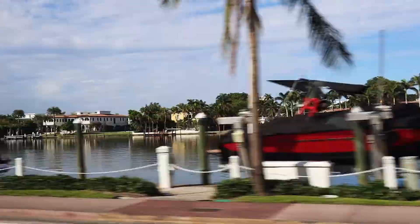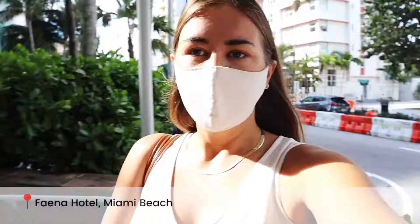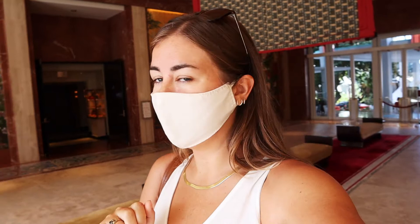So I've just arrived at the Faena Hotel - just you wait and see what's inside here, it's incredible. Are you kidding me with this entrance? It's the most incredible thing but that's not what I was talking about, let's go on to the next amazing thing.